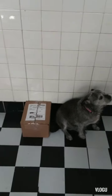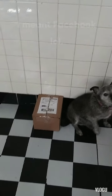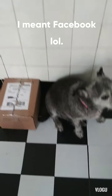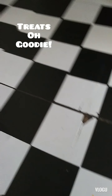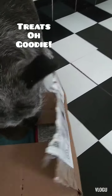Hi guys, welcome back to my channel! Today we have a package that we won from YouTube — I entered a contest, so we're gonna see what we got. Beauty, are you excited to find out what's in there? She is excited, so I opened up the box and this is what's inside.